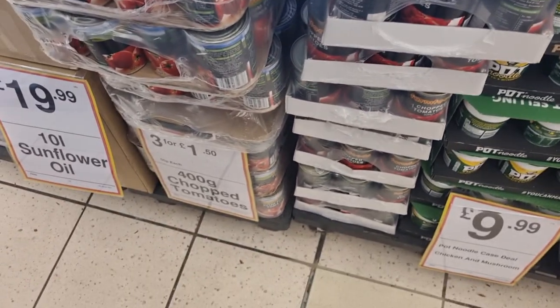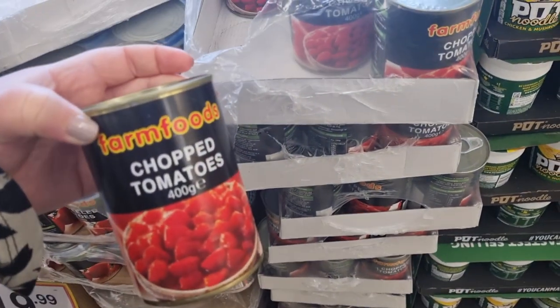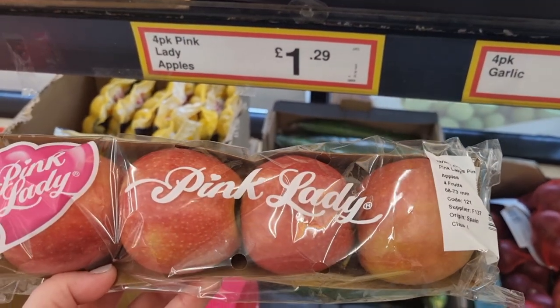I wanted to jump on and share my experience and first ever visit to Farm Foods. By the way, that tuna for £5.99 — unbelievable price, really good value for money. I watched a YouTuber a couple of weeks ago and they did a grocery haul, and part of their grocery haul was from Farm Foods.